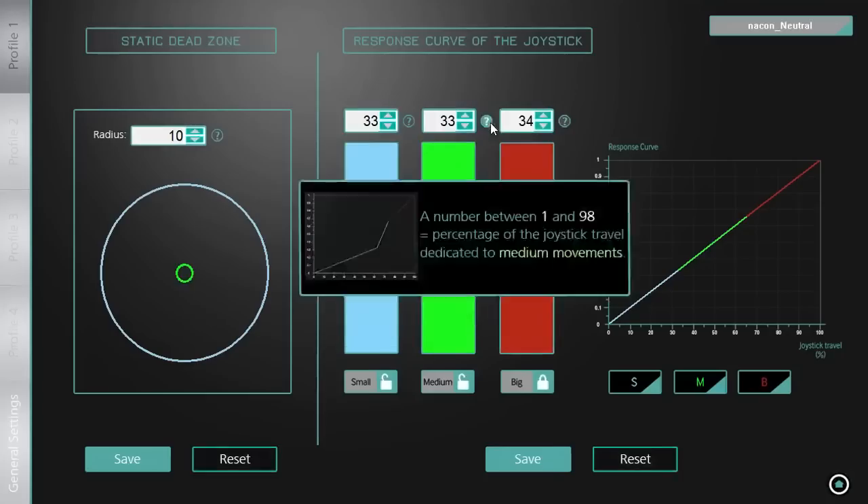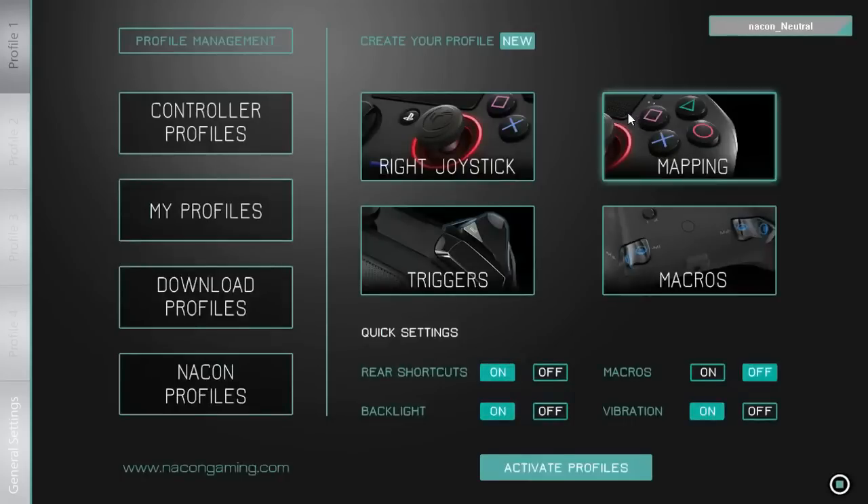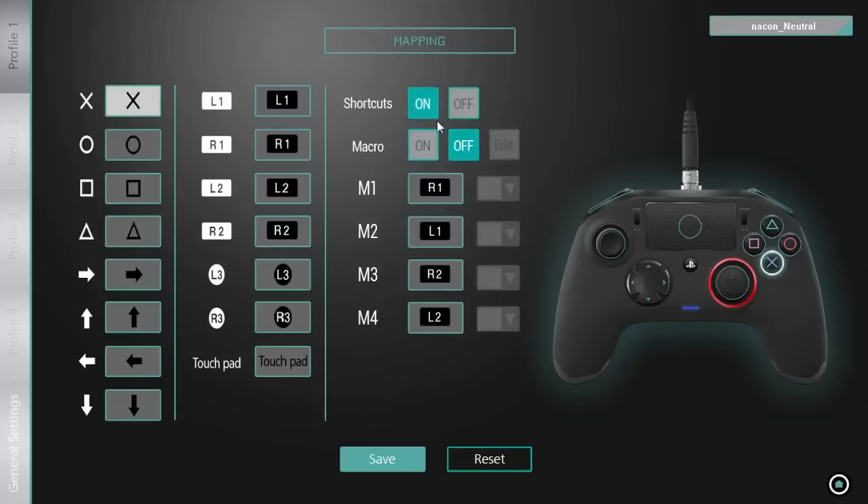You can actually adjust the right analog stick response curve for the joystick, and the sensitivity. I'm not going to mess with that because I don't know what I'll do to myself. But you can map every single button to whatever you want it to be and change them all around — you can do all sorts of things, it's crazy.